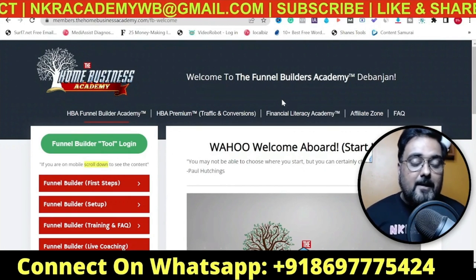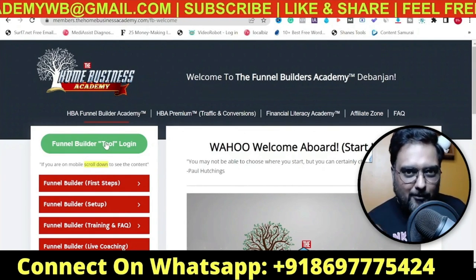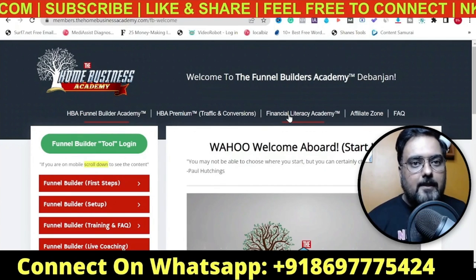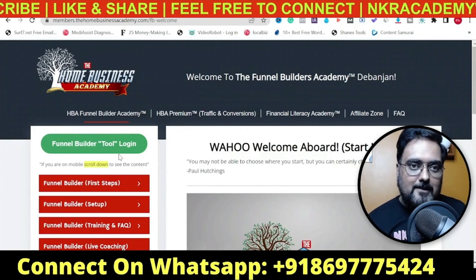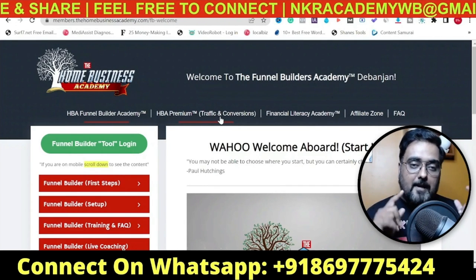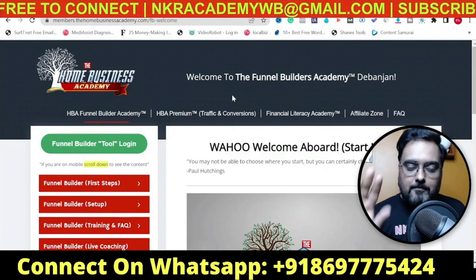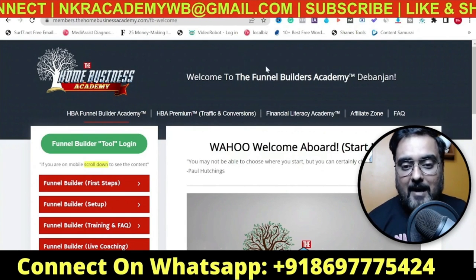Now let me show you the affiliate zone. These are on the upsells, but nothing to do with the funnel - you get the full funnel builder from $25. There is upsell one which is the Traffic and Conversion module, dealing with paid traffic, free traffic, secret traffic, and how to convert them. This costs around $125 a month, so I'm not recommending this right now. You can start very well with the $25 a month plan.